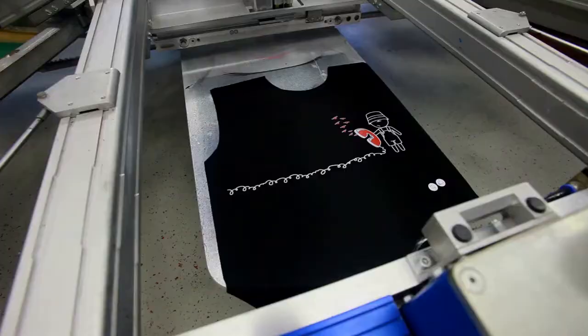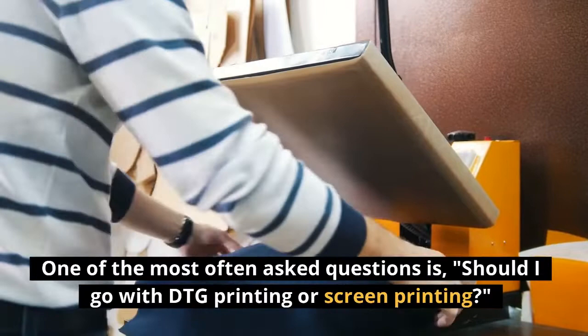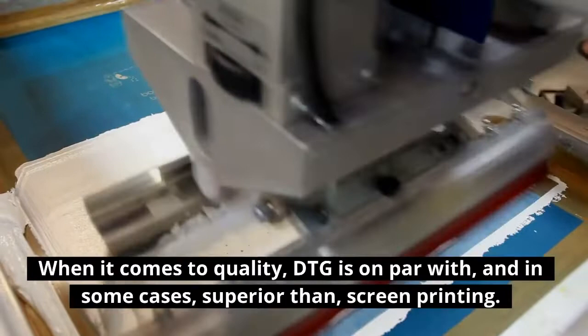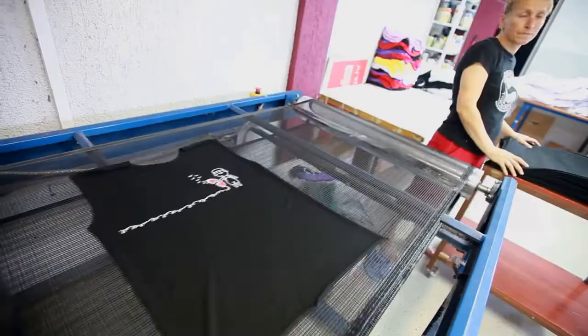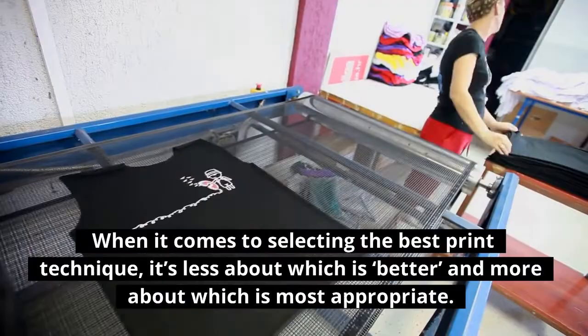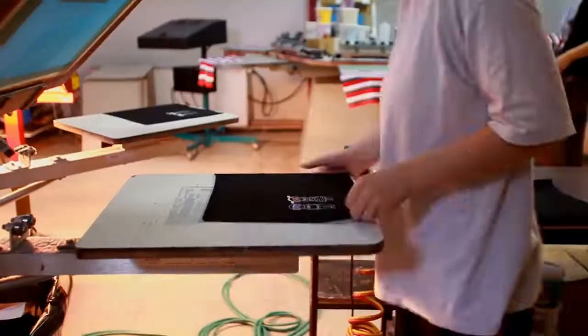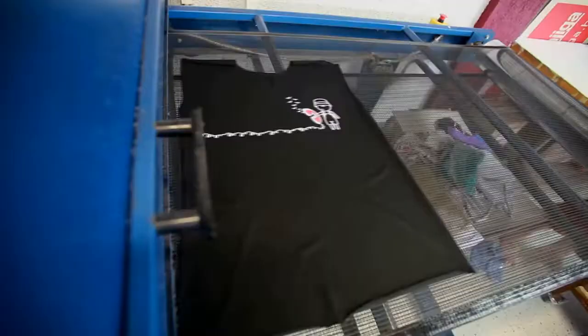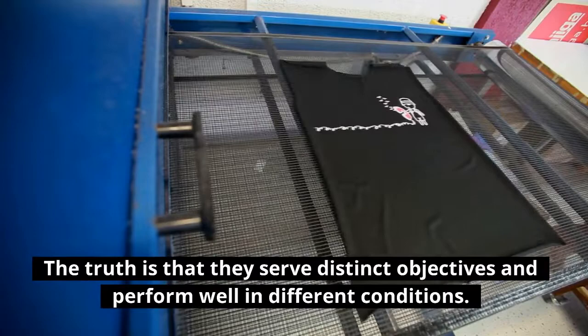Screen Printing vs. Direct-to-Garment Printing. One of the most often asked questions is: should I go with DTG printing or screen printing? When it comes to quality, DTG is on par with, and in some cases superior to, screen printing. When selecting the best print technique, it's less about which is better and more about which is most appropriate. Many print businesses may assert that one approach is superior to another, but this is usually because they only offer one alternative. The truth is that they serve distinct objectives and perform well in different conditions.